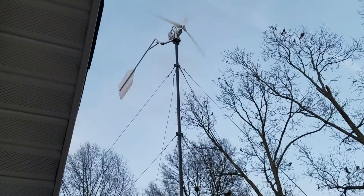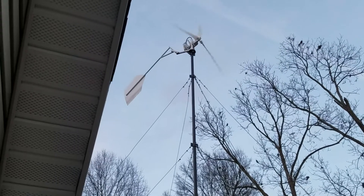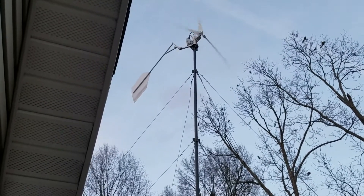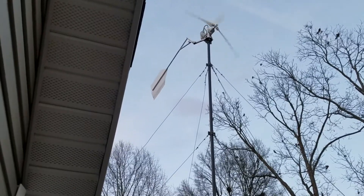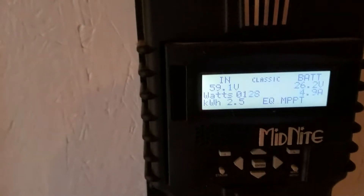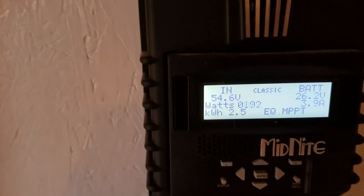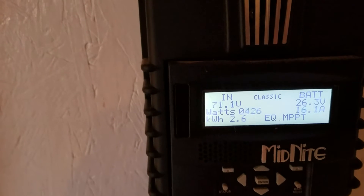Hey guys, it's SD. It's been a while since I did a video on the wind turbine setup that I built. I've been getting winds from 15 to 18 miles an hour — doing pretty good so far today. See how much power it's made. It's made 2.5 kW today. Not too bad.